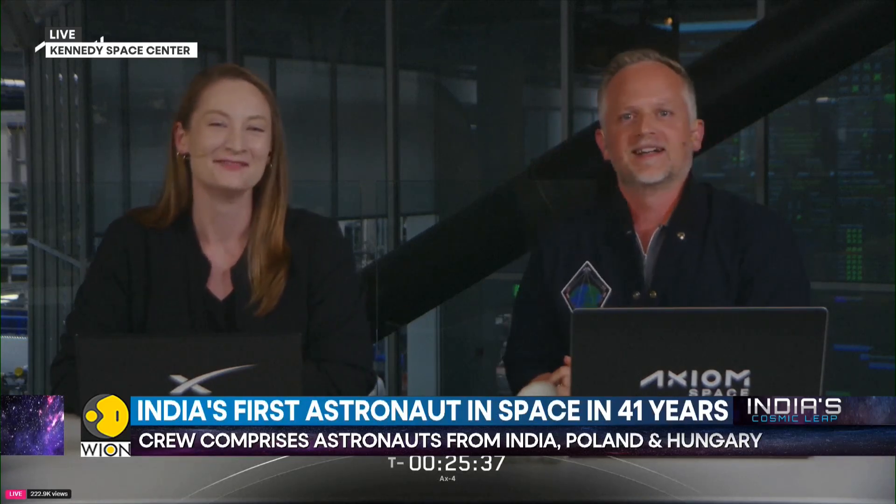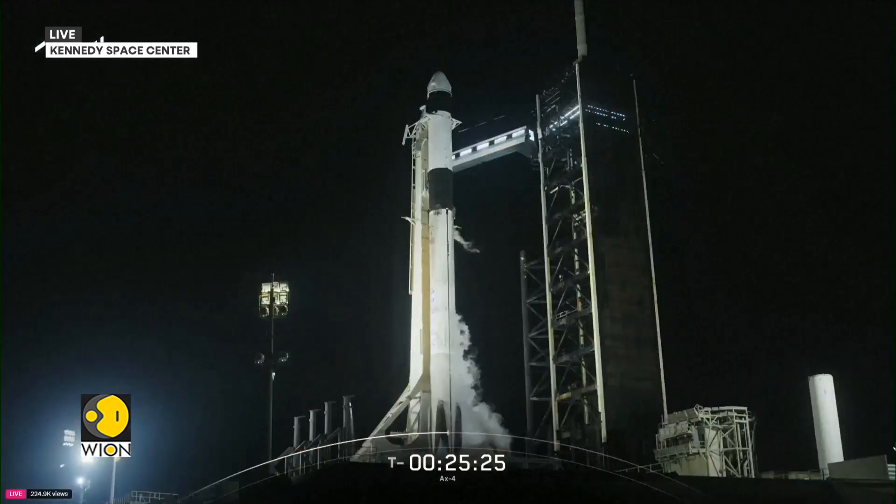This comes after several delays and postponements. The initial date was set for the 29th of May. Shubhanshu Shukla is all set to travel to the International Space Station on an American commercial mission with three astronauts, after SpaceX announced that the weather was favorable for liftoff.